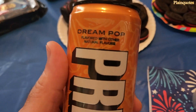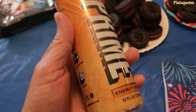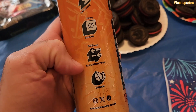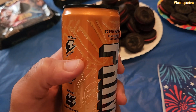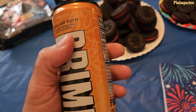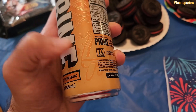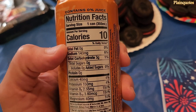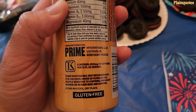Dream pop flavor from Prime Energy comes in this orange bottle. I like the designs on it — it has cool designs that look like thunder, and there's ice cream here and over here too. It's pretty cool. Only 10 calories and 200 mg of caffeine.